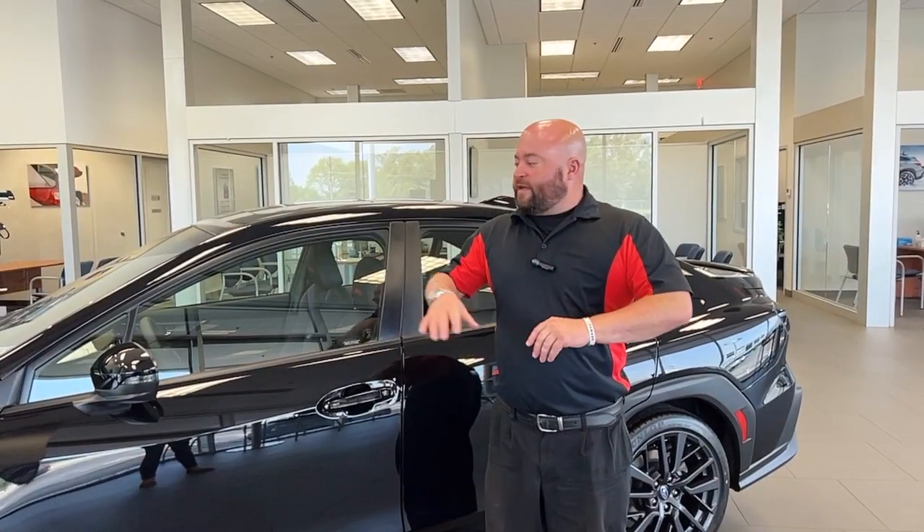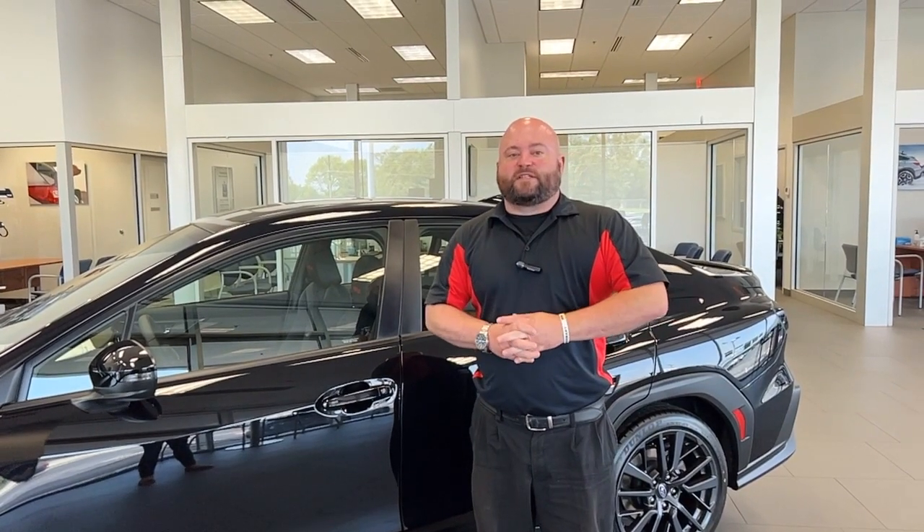That was just a quick wrap-up of the 2022 WRX. If you have any questions feel free to reach out to our team here at Reliable Subaru in Springfield, Missouri.